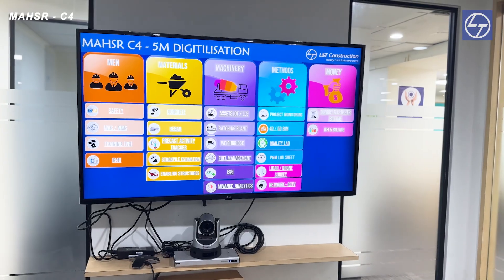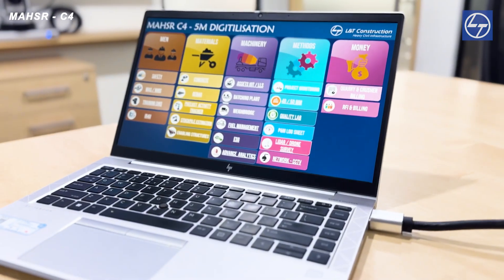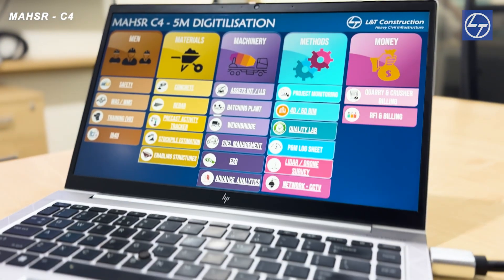Hi, I'm Priyad Dami. As the digital champion of MHC-C4 Section 5, I'm happy to share that digitalization has boosted efficiency, streamlined processes, and reduced costs and delays. Real-time data has optimized resource allocation and improved safety and quality. This has paved the path for a more sustainable future, and I'm proud to be part of this digital era at the NB Factory.